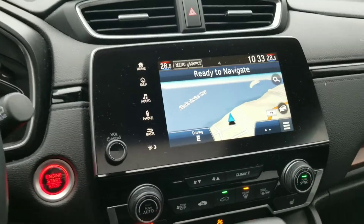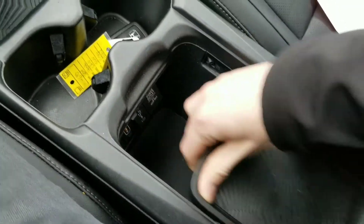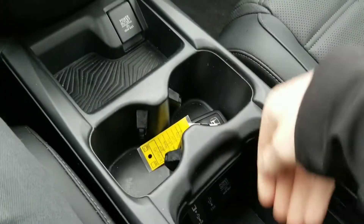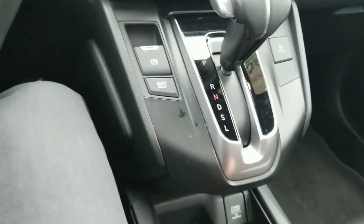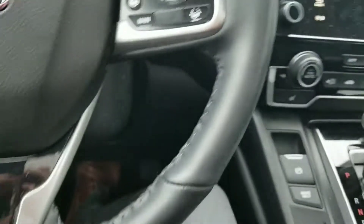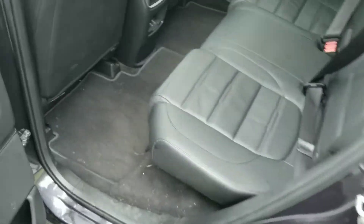The center console is completely modular so you can move things around. You've got a couple of USB ports and a 12-volt outlet here, and another 12-volt outlet there. There's also econ mode, an electronic park brake, and a brake hold feature — super cool, definitely check those out.